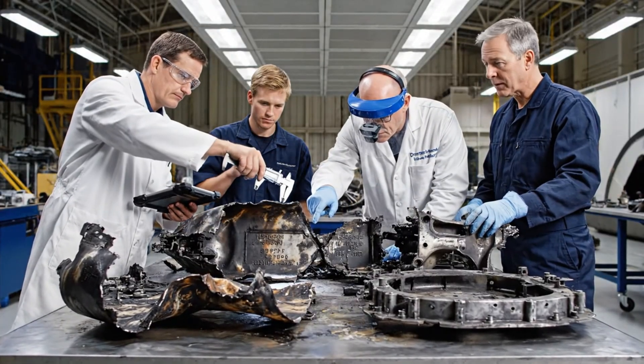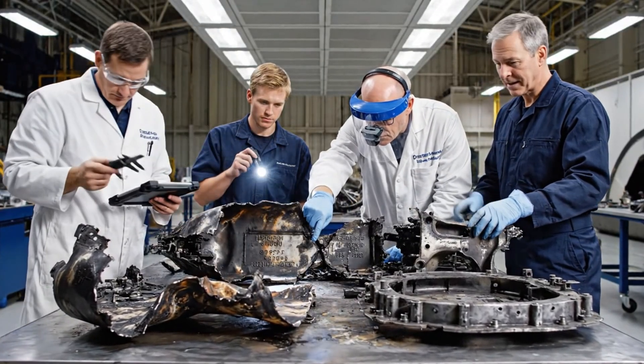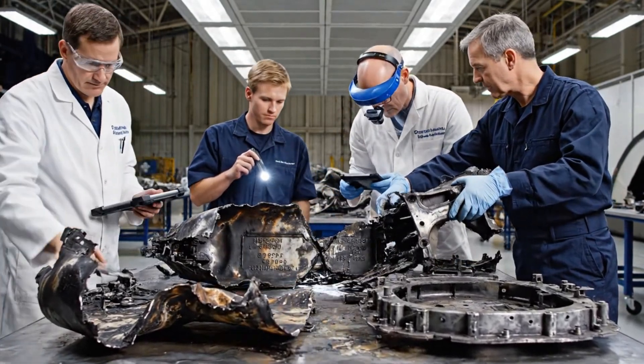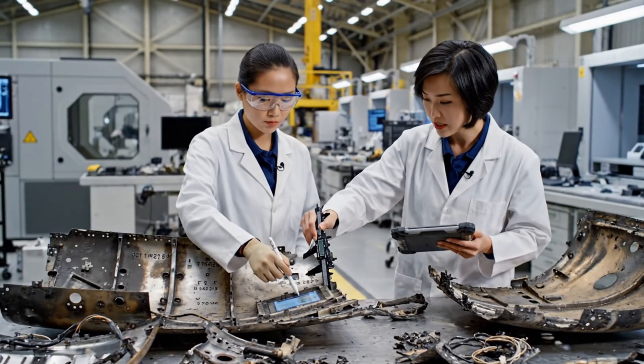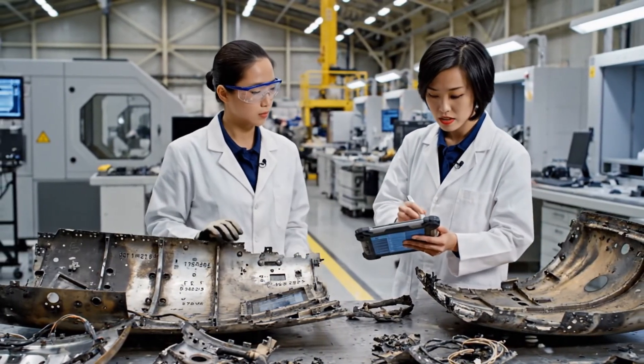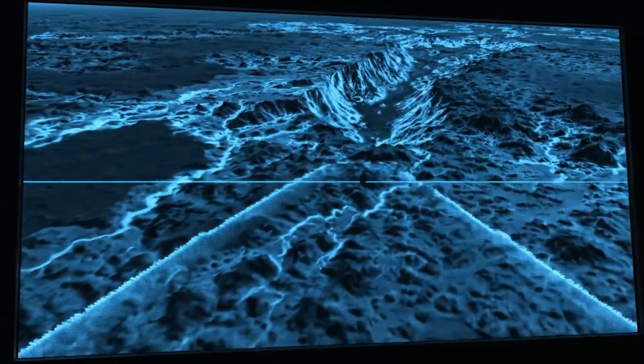The serial number is partially obscured right here. We can try an infrared scan to bring it out. Look at the shear pattern on this strut — it suggests extreme velocity impact. The caliper reading is showing significant stress fractures here. Correlating that with the thermal data now, the serial numbers match the manifest.